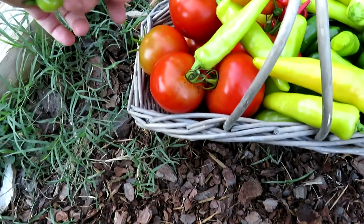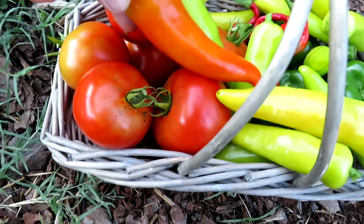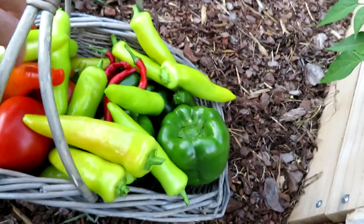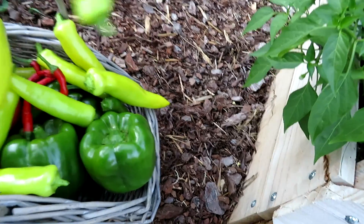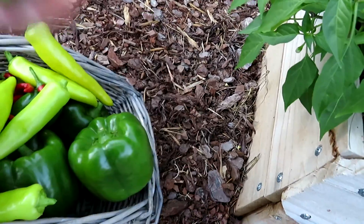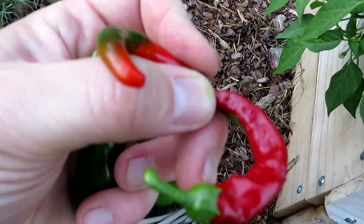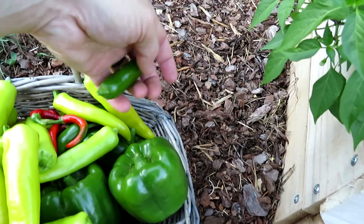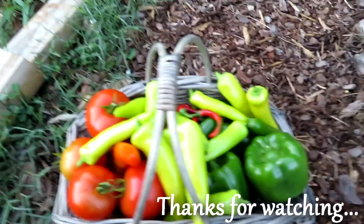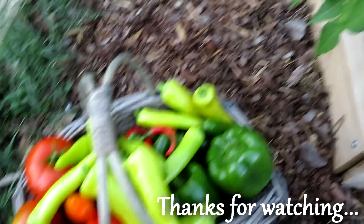So here's what we got today: all these Better Boys, banana peppers, California Wonders, jalapeños hidden underneath it all, and some beautiful bright red cayennes. Thanks for watching — until next time, keep digging folks!